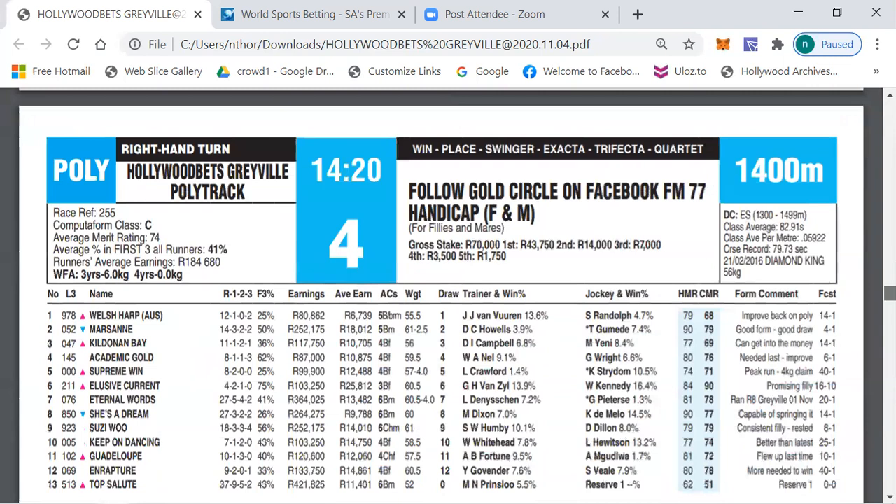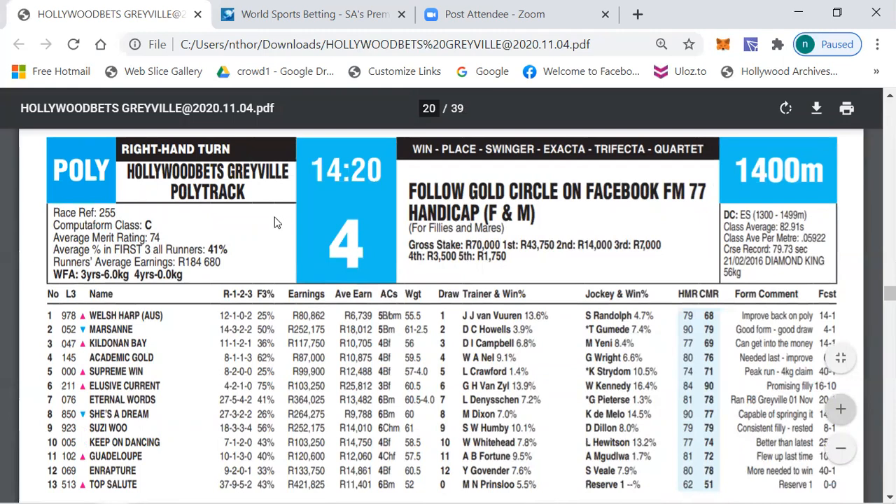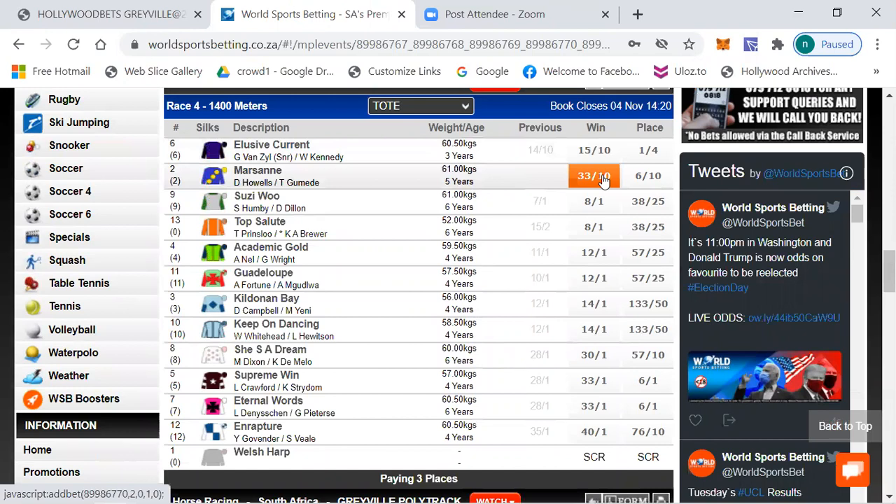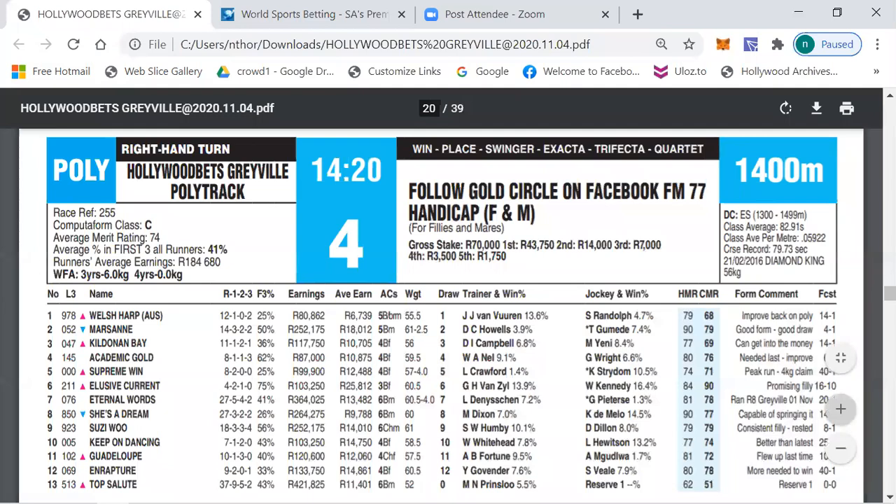Let's move on to race number four, which is a photosomes 77 handicap, class C, average merit rating 74. The betting is: Elusive Currents 15/10, Marison 4/1, Pretty Young Thing 8/1, Top Salute 8/1, Academic Goal 12/1, Guadalupe 12/1, Kill The Onion 14/1, Keep On Dancing 14/1, 22/1, 30/1 and longer the rest.